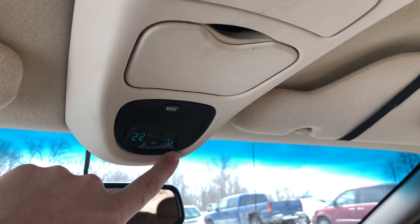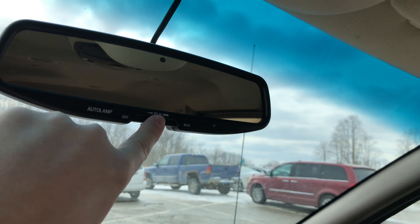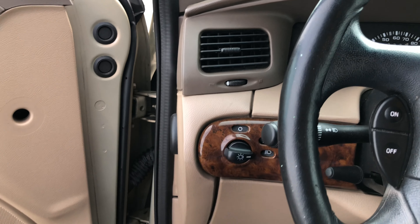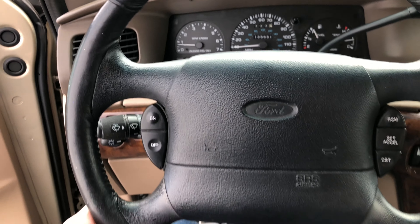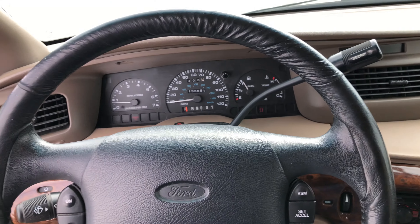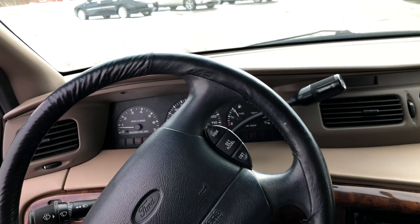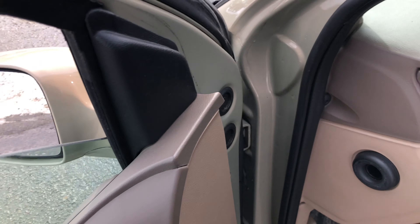You have a temperature gauge up here and a compass, auto-dimming mirror, and this is your automatic headlight sensitivity. It'll pop the hood as well. Leather-wrapped wheel — this is another Ford thing from the 90s, their leather never held up, so of course it's receded. It's in better shape than most of them because a lot of it comes undone. You're not going to probably find a new OEM steering wheel that's at least leather-wrapped.